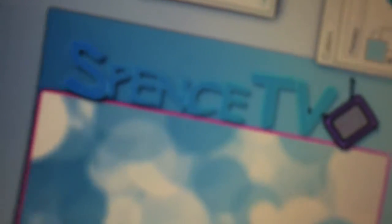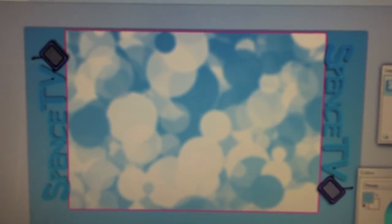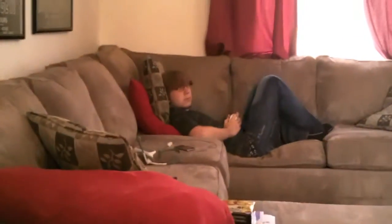Here's the background. It has Spence TV on the sides there — that's the logo for the Spence TV stuff. And it has a bunch of little bubbles in there with a little pinkish glow, just to show you how cool I really am, right?